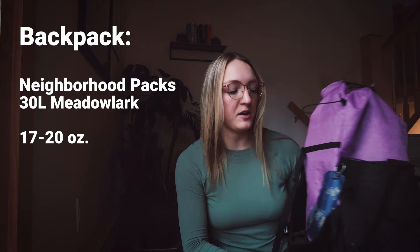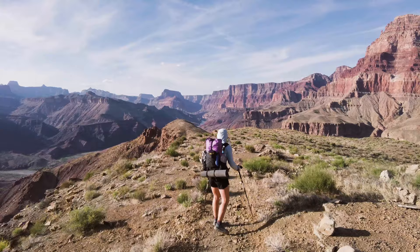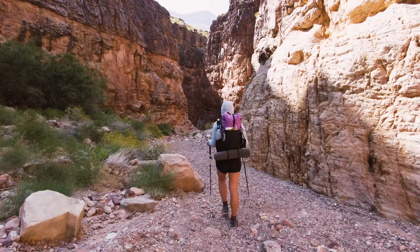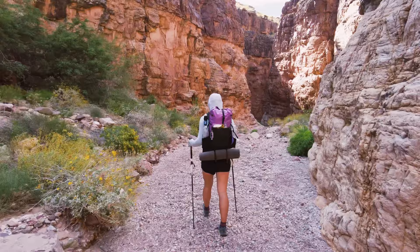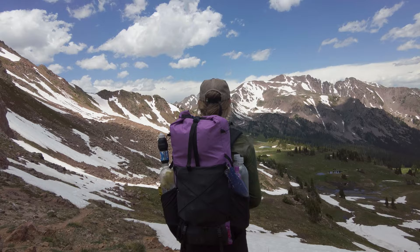It carries really comfortably and compresses all of my gear really nicely, which is something I was definitely looking for in a smaller pack. I wanted something that would feel very compact so that while I was scrambling on these off-trail routes, I wouldn't feel like my pack was in the way. It is frameless with a removable hip belt. I was glad to have the hip belt for some of my trips with longer water carries like in the Grand Canyon, but I've also enjoyed experimenting with removing it.